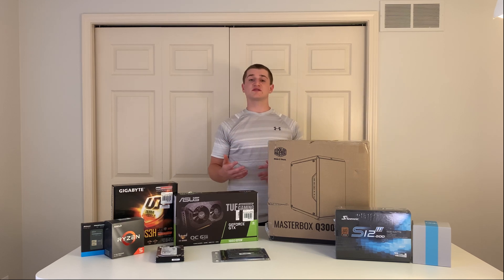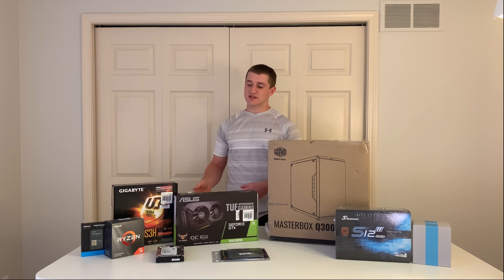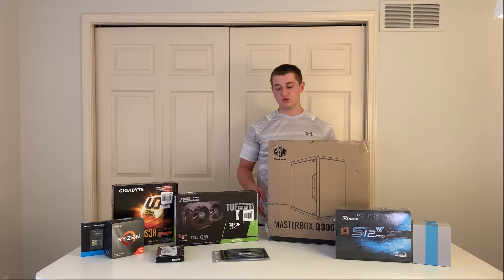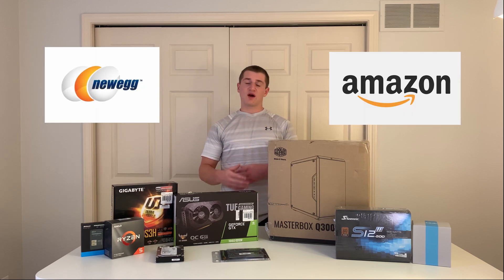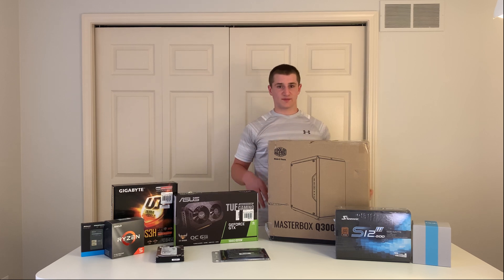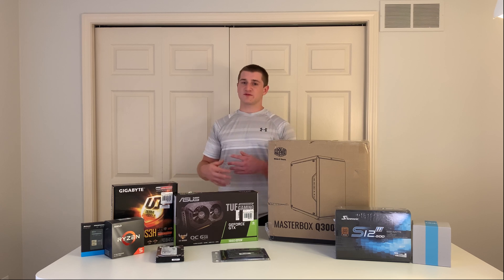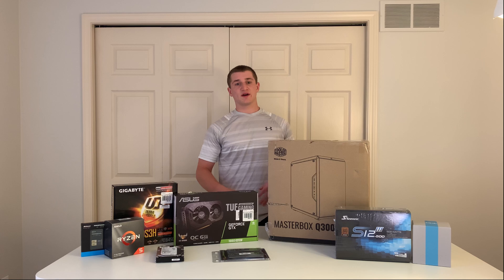I said this was $700 but I want to make a quick disclaimer about that. We got some parts from Micro Center, and as you may know they do offer discounts such as $20 off a compatible motherboard and CPU. We did get some other deals from them that you wouldn't be able to find on Newegg or Amazon. However, depending on your state, country, and sales tax in your region, we think you can build this for $750.